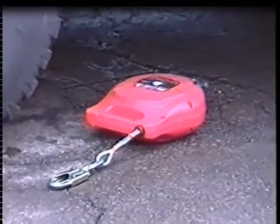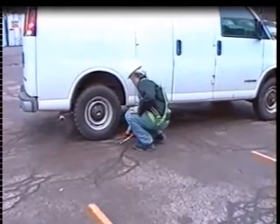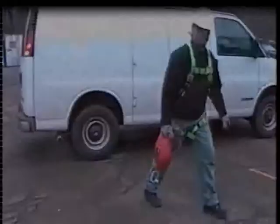Miller is so confident in the Falcon housing quality that they are backing their confidence with a lifetime housing guarantee. Should your Falcon housing ever crack or break under typical working conditions, Miller will repair or replace the housing free of charge.